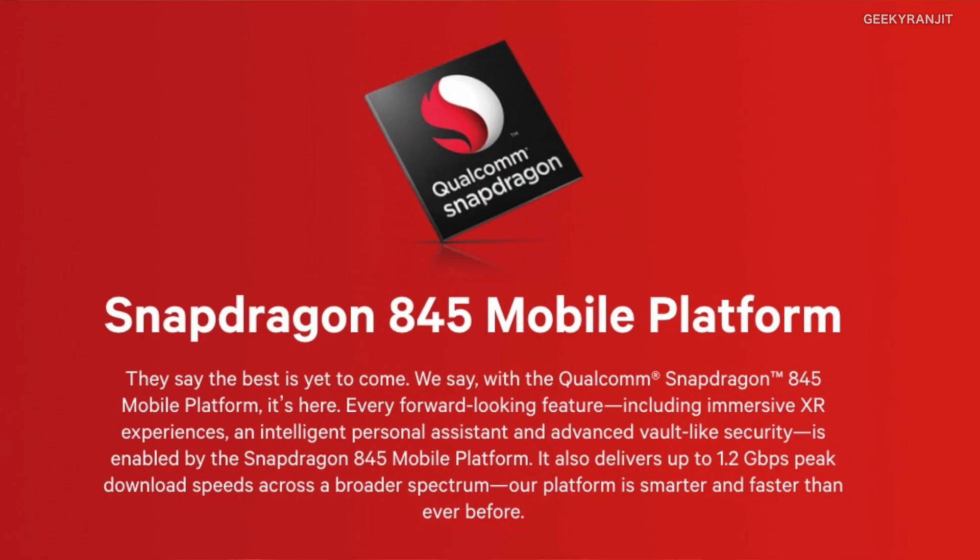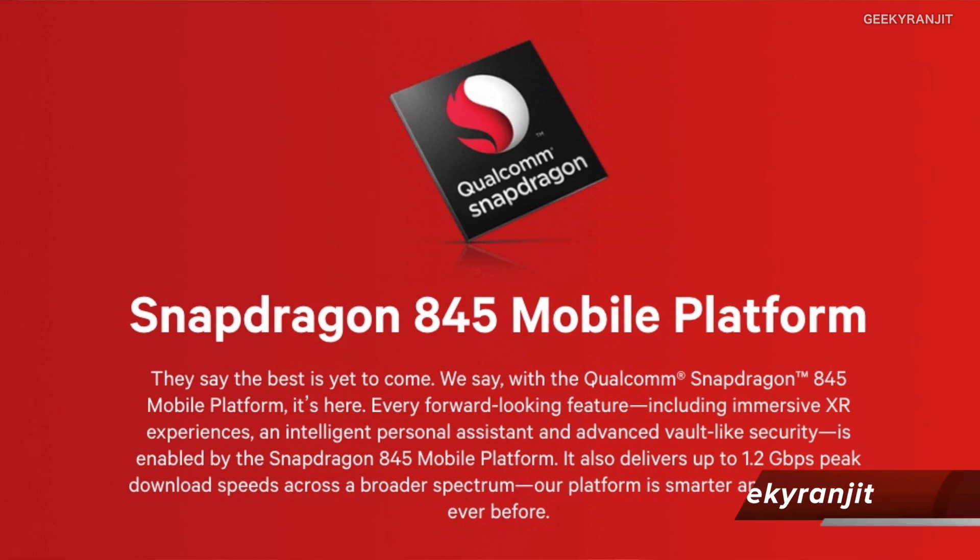Hi, this is Ranjit and in this video I'm going to talk about the Qualcomm Snapdragon 845, which was just announced by Qualcomm. This is the successor to the flagship Snapdragon 835 that we find in almost every flagship Android phone.